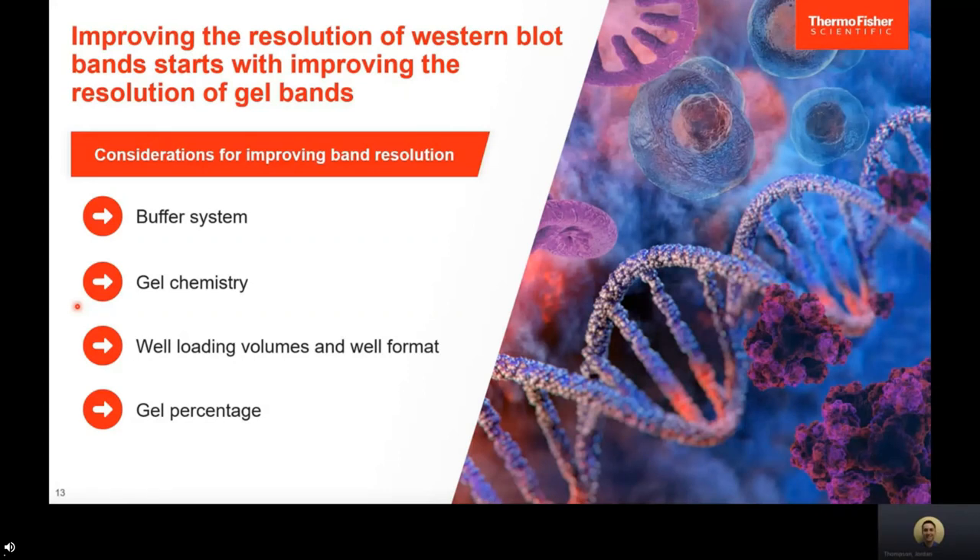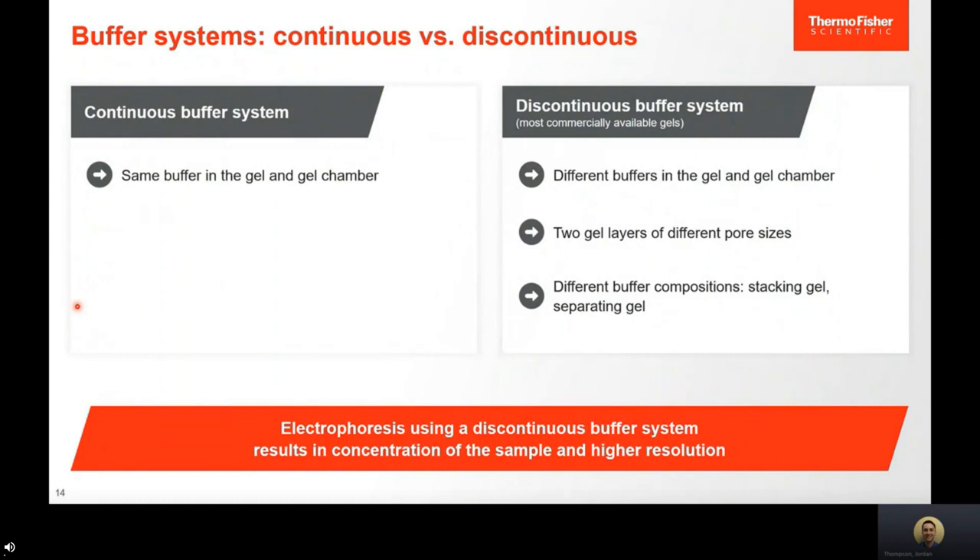Within precast gels, there are different buffer systems: continuous versus discontinuous. A continuous buffer system uses the same buffer in the gel and running buffer. A discontinuous buffer system, used by most commercially available precast gels, uses a different buffer in the gel and running buffer. Different gel layers create different pore sizes affecting protein migration, and different buffer compositions can significantly change how proteins migrate. Electrophoresis using a discontinuous buffer system results in sample concentration and higher resolution performance.